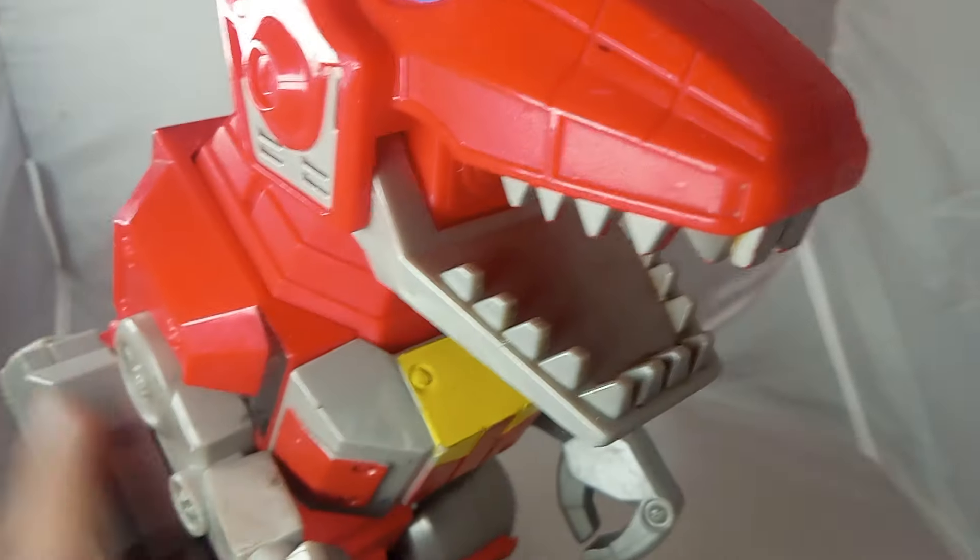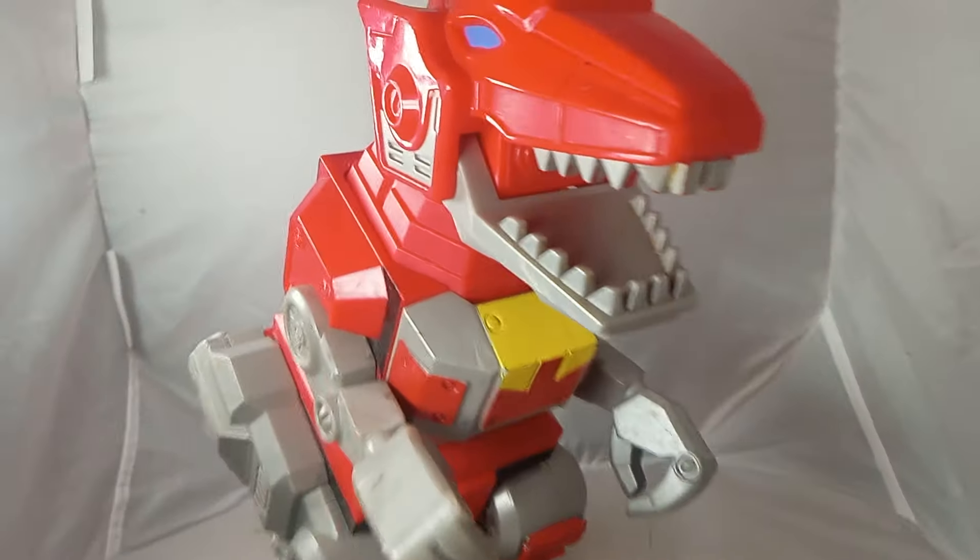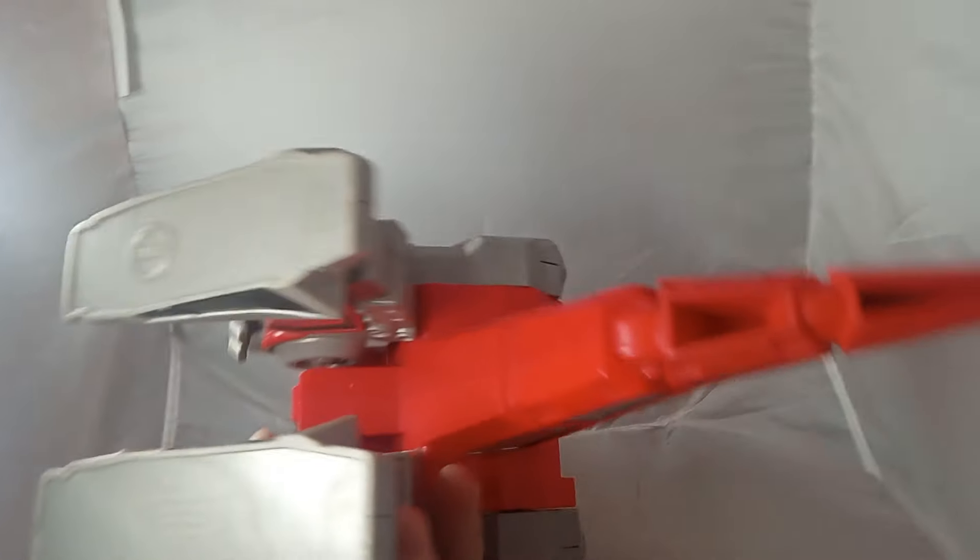I figured I'd do some kind of toy photography, like a Mickey Godzilla kind of thing. I just wanted to show you the bottom of his feet and his tail.